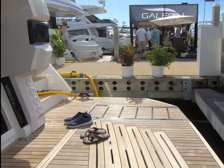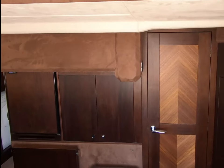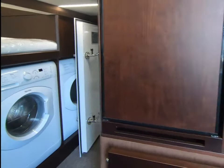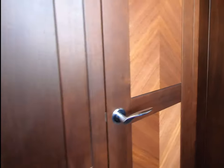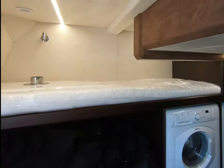Let's start aft in the crew cabin. It's a really, really nice crew cabin on this boat. Washing facilities, head, and twin bunks.